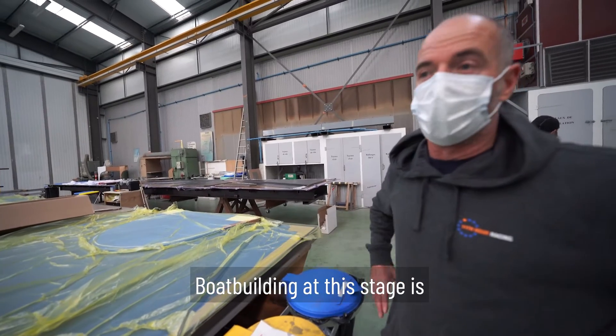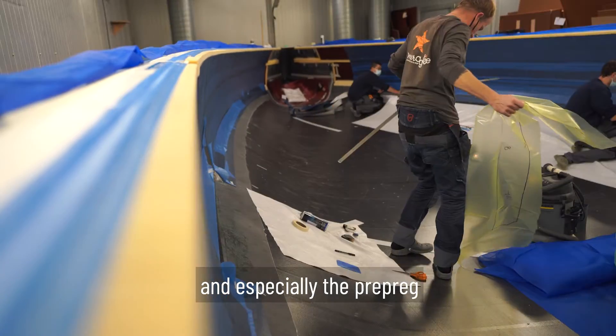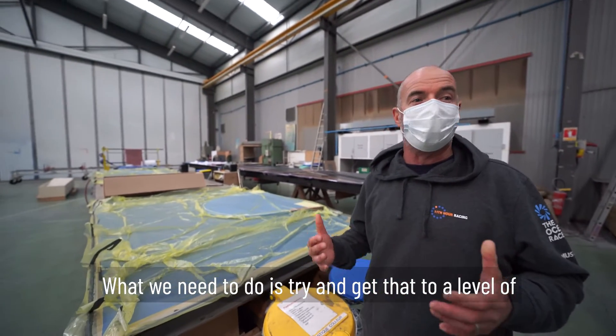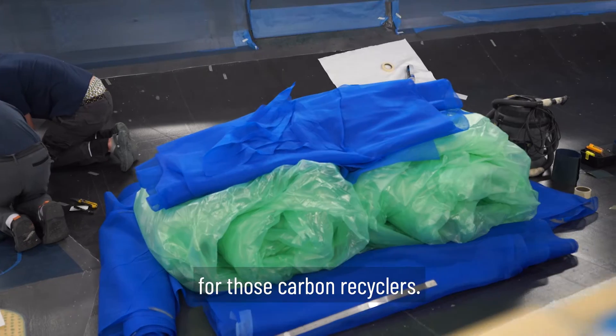Boat building at this stage is very waste intensive. Even the carbon can be recycled, however, and especially the prepreg — some carbon offcuts can even be sent back to the manufacturer. What we need to do is try and get that to a scale which is relevant and valuable enough for those carbon recyclers.